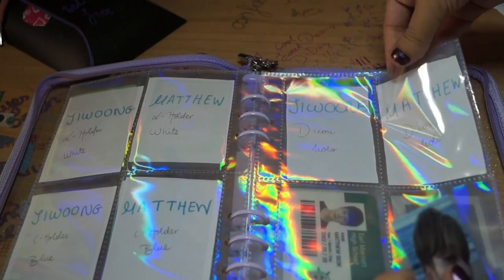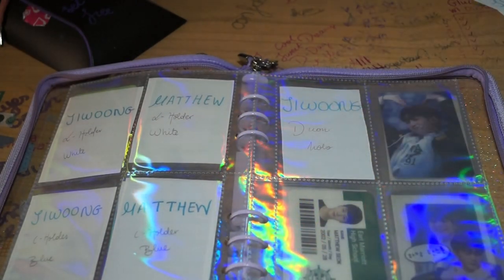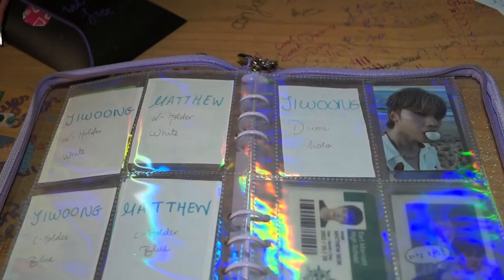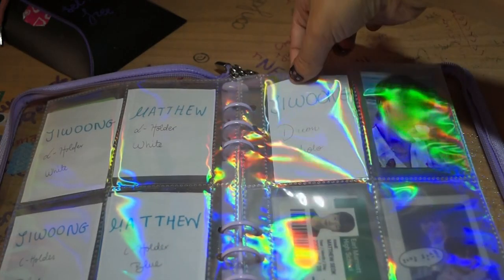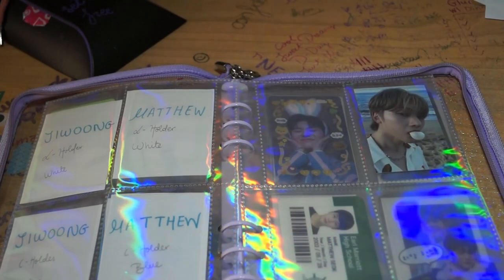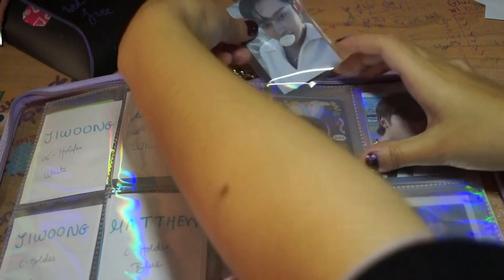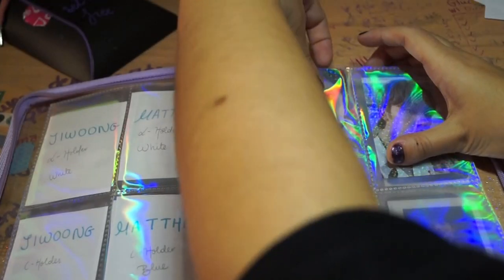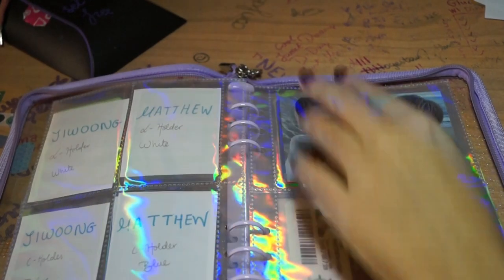I definitely have a Matthew secured for that one. I don't know if I'm gonna get Joong. I joined some group orders, but the thing is that the way they run the GOs is that they would just get claims for any member, even if one set wasn't complete. So I am pretty much not secure for most of the cards I've claimed for Joong. I need some good luck to get them secured. It's very upsetting to be honest.